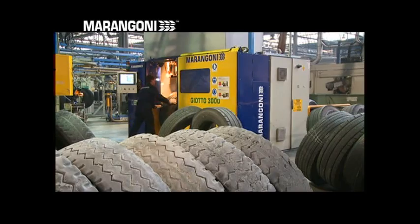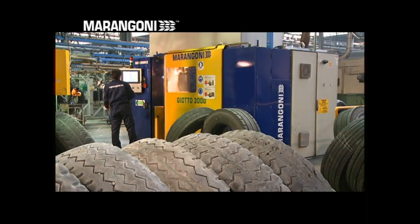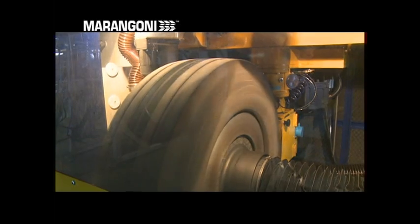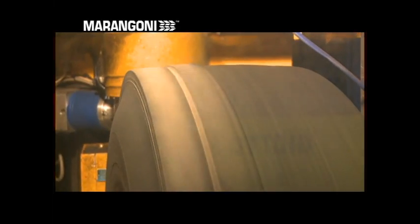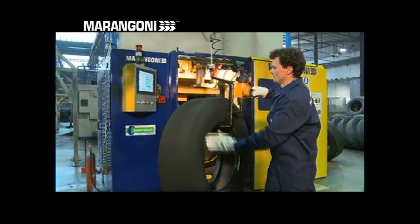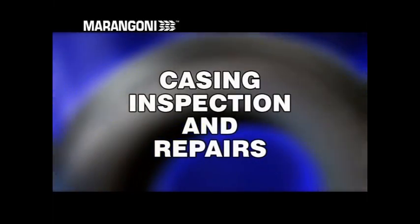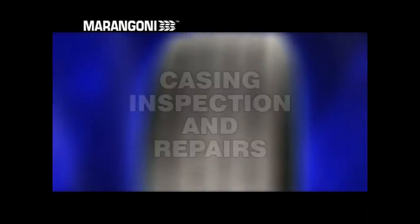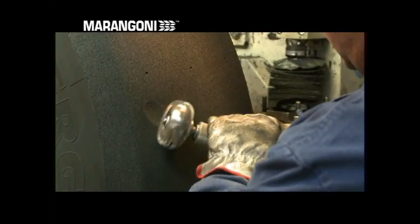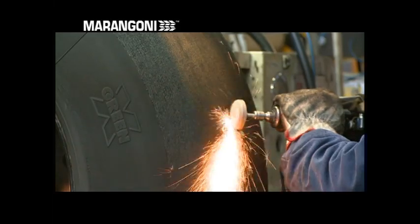Using machinery managed by special software, the residual tread is buffed off. The layer of rubber removed varies according to the type and size of the casing. The surface is then ready for the application of the new tread. The buffed casing then goes to the crater processing stage, during which it is inspected and any surface imperfections are repaired.